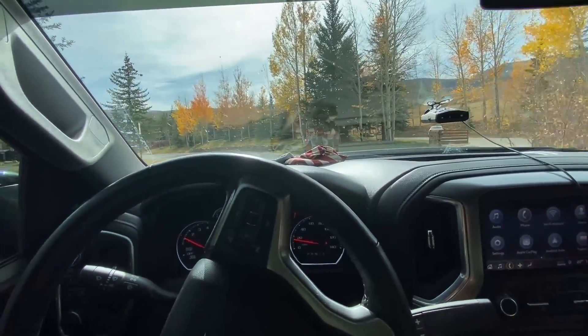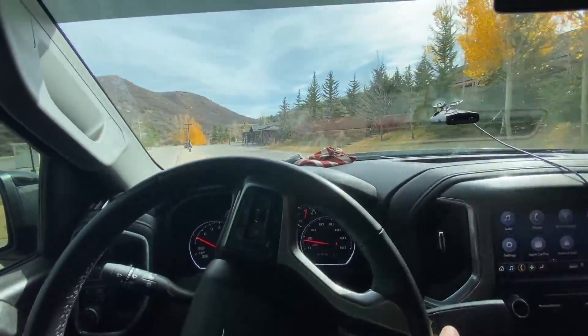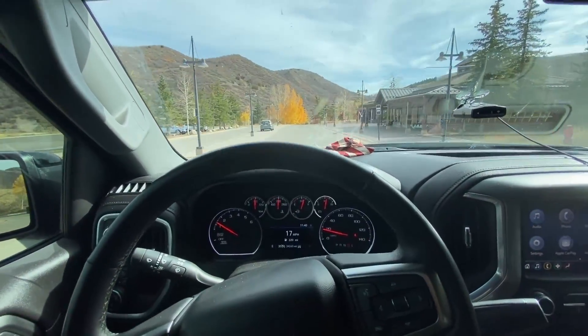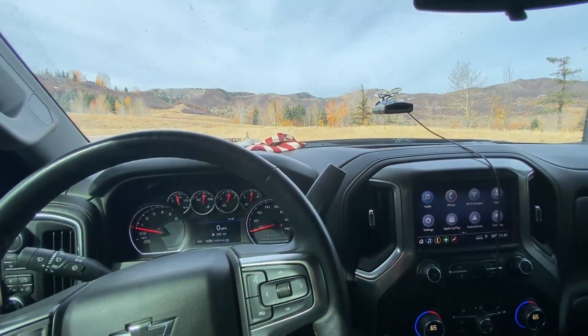If you want to get super accurate you can go buy a dedicated unit. On my vehicle, when I'm going 60, I'm actually going about 66 — it's off by about 10%. We're going to get that calculated right here.